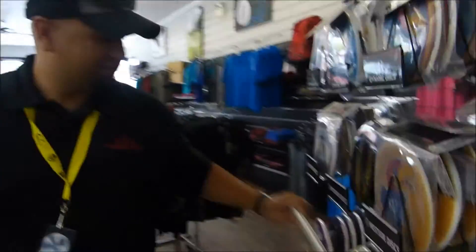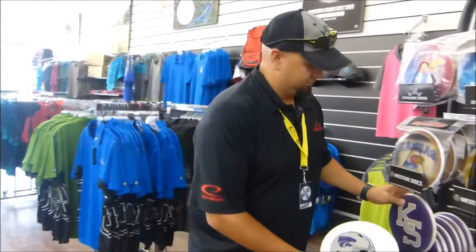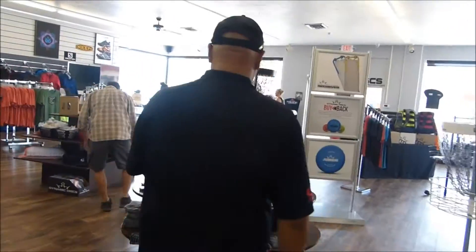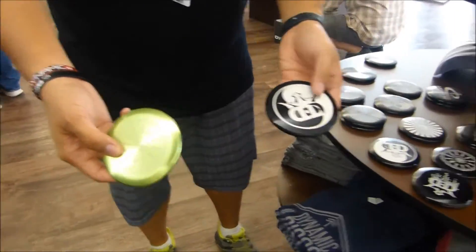Another thing that's popular is our Dymax discs — we have the Collegiate here for Kansas City. We have over here metal minis, perfect for spotting your throws.